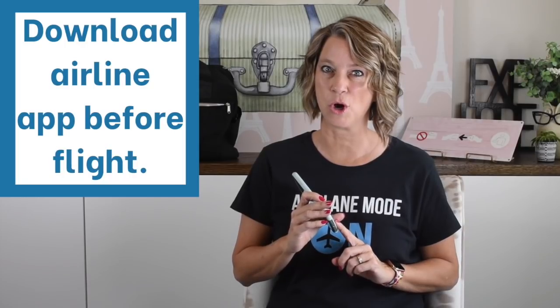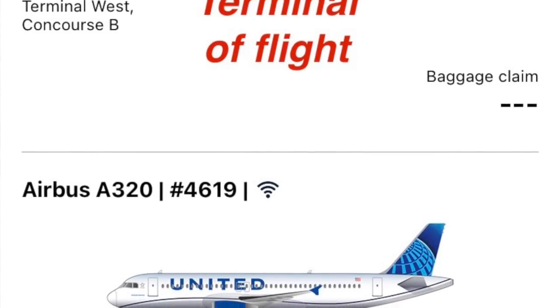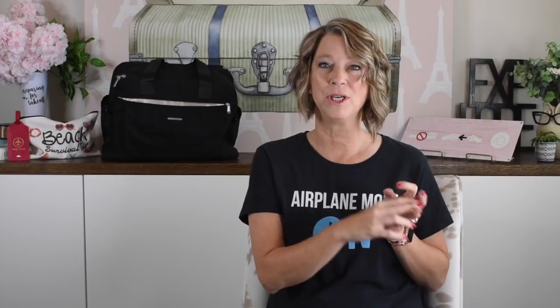Another thing I do at home the night before is make sure I've downloaded all of my apps. I have the airline app so I can see where my plane is parked, which terminal I need to be dropped off at, and I can check in for my flight. I would also download the airport app if you're going somewhere you're not used to.